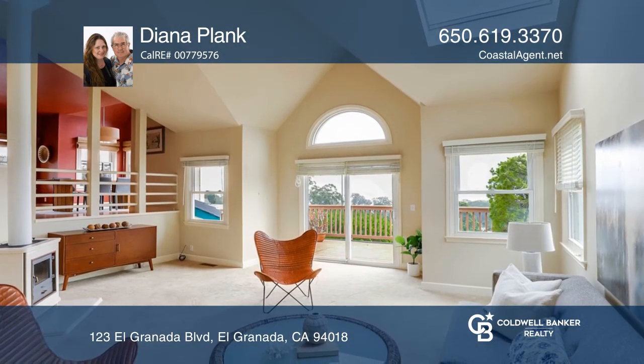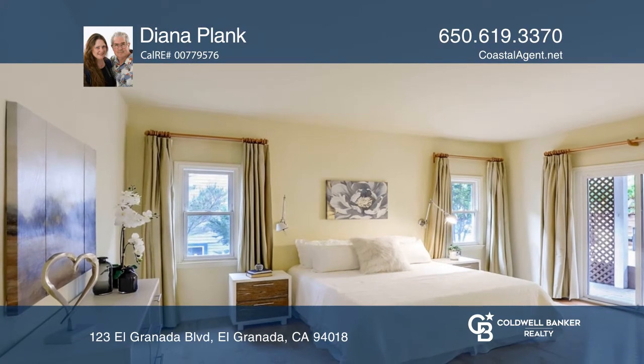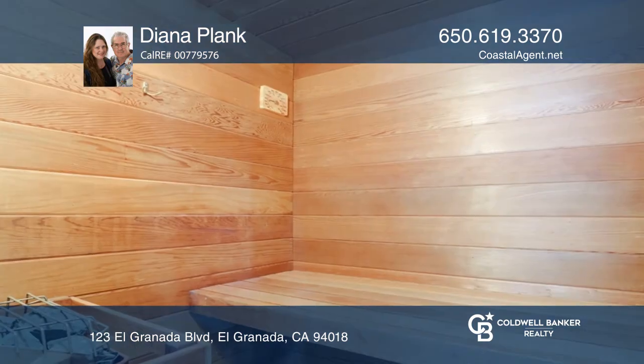A formal entry greets you to a family room with a built-in wet bar. A dining room and living room with high ceilings offer stunning ocean views. You can also enjoy a freestanding wood burning stove and a cedar-lined gas-fired sauna.